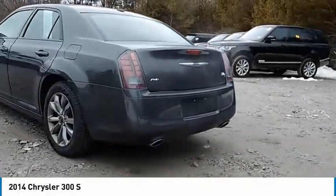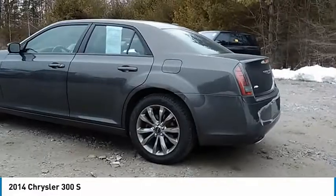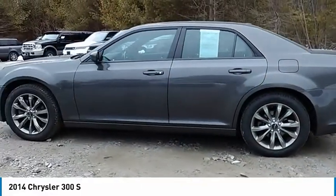Dual-pane panoramic sunroof, four-wheel disc brakes, rear window defroster, and Sirius satellite radio.